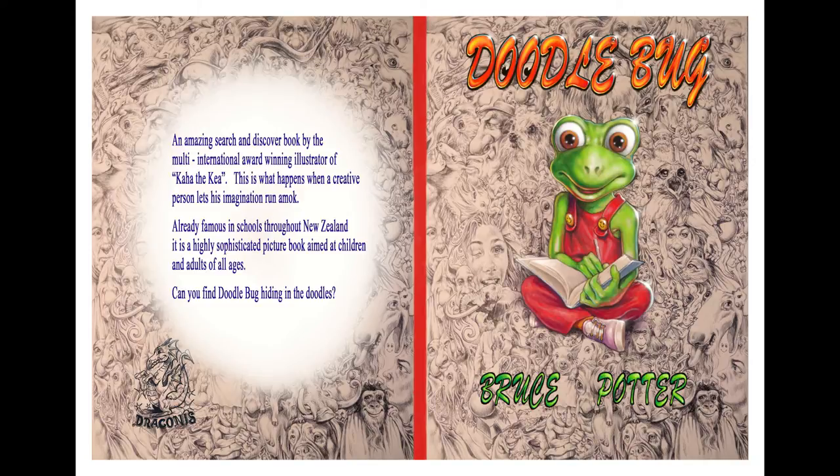Hey Doodlebug, why don't you say hello to everybody? Hello everybody, my name is Doodlebug.